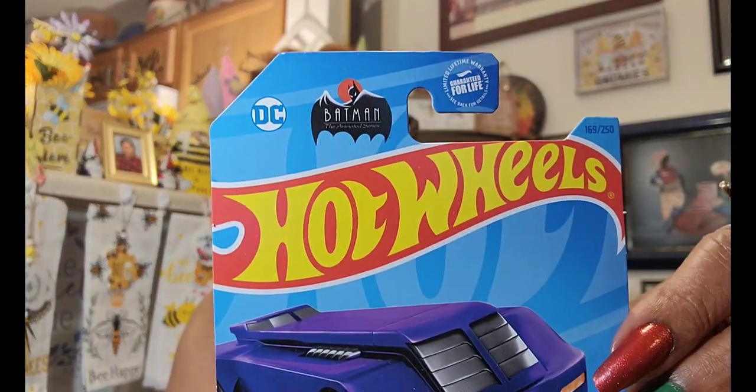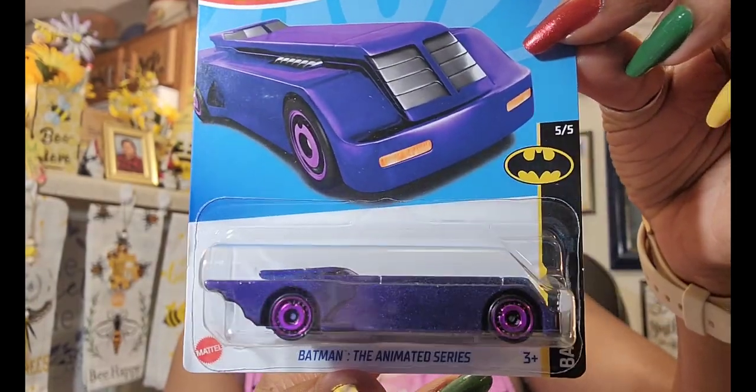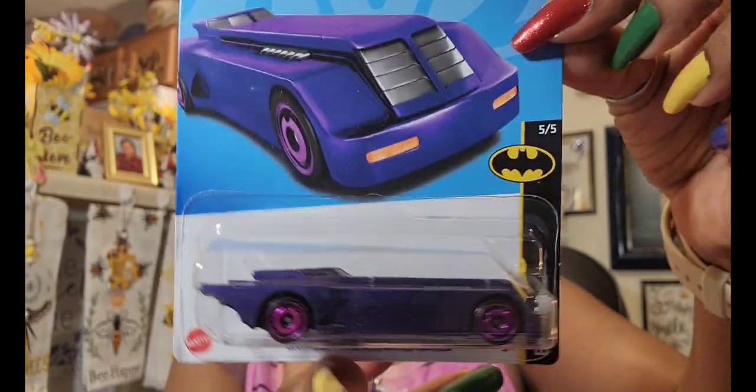I know these came from Virginia. The really good thing I found down there was this DC Batman Hot Wheels — Batman the Animated Series, three-plus, five of five. I'm not really into the DC ones — y'all know I'm a Marvel fan — but because it was purple I grabbed it. I just thought it was too cute. It's part of the Batman DC collection, and I want it for my collection.